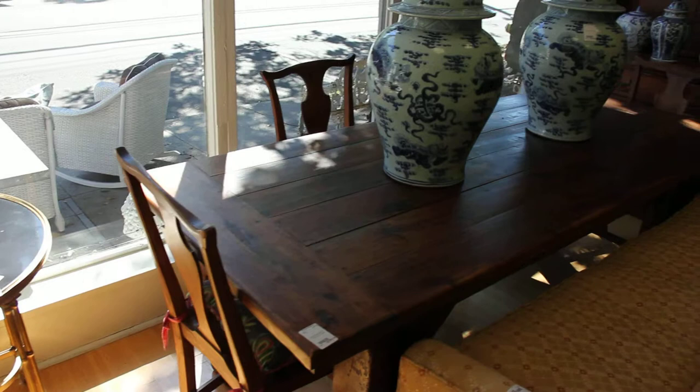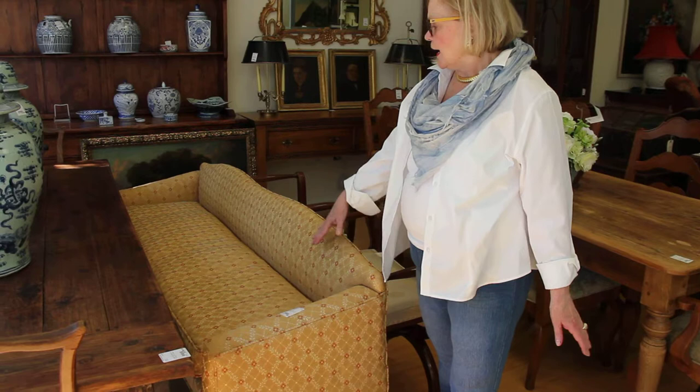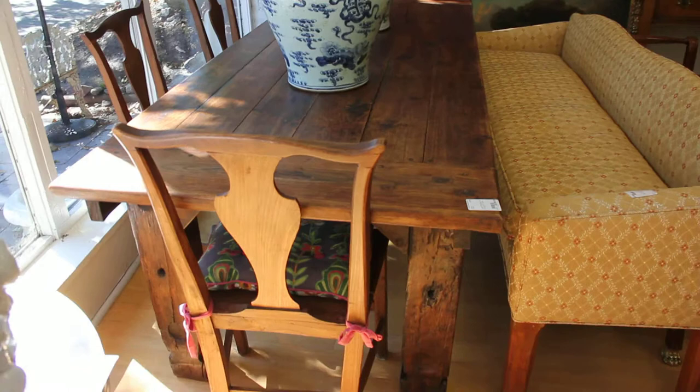Next to it, very European, is a mid-century sofa. As you know in Europe, dining rooms and kitchens have sofas on one side — banquettes — and chairs on the other side. This beautiful sofa in perfect condition is $995. Note the legs, which are fantastic.